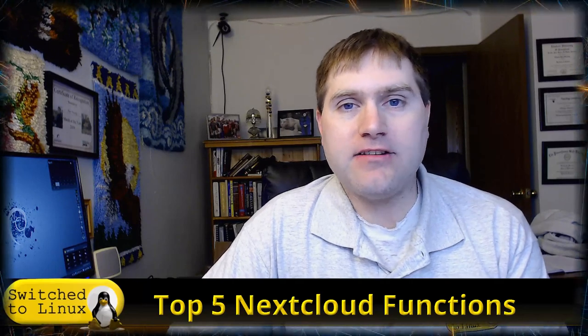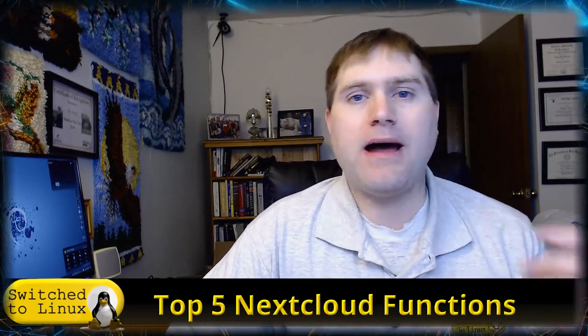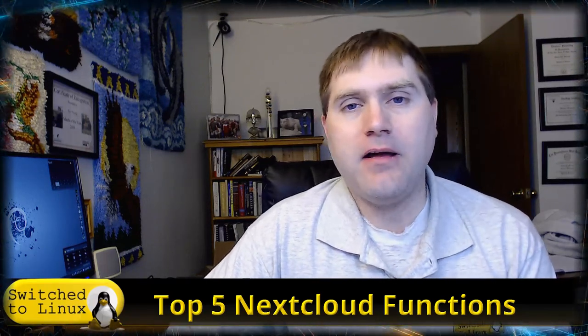Welcome back to Switch to Linux. It is Monday and it is time for another top five, and today we're going to be talking about the top five Nextcloud functions. I've been doing a lot of work with Nextcloud lately and it's just such a useful tool. I've been spending a lot of time learning more about it, how to build some back-end things, and what I want to do here — now this doesn't even scratch the surface of what this tool can do.